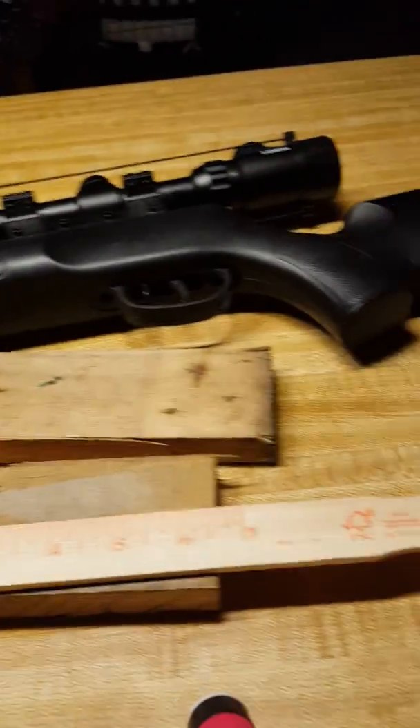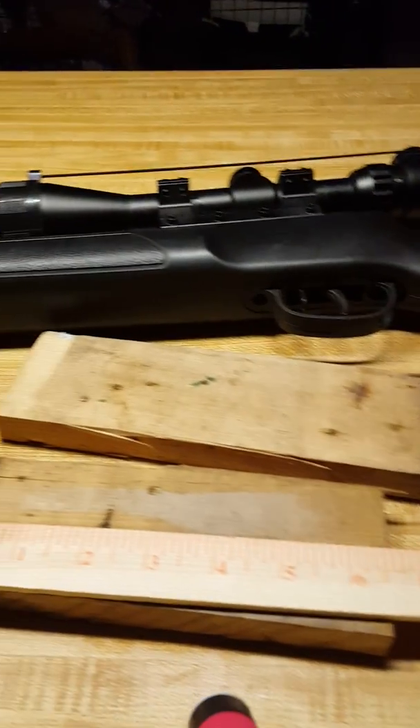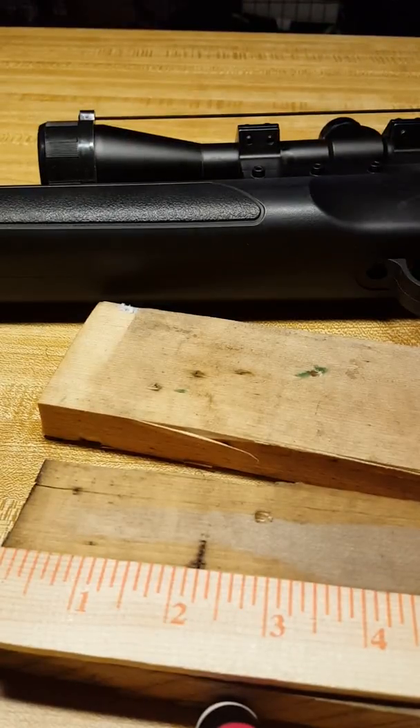They're not very loud and don't have much recoil. It weighs a little over six pounds, so if you want to take it in the woods, it's a good weapon to carry around with a sling.